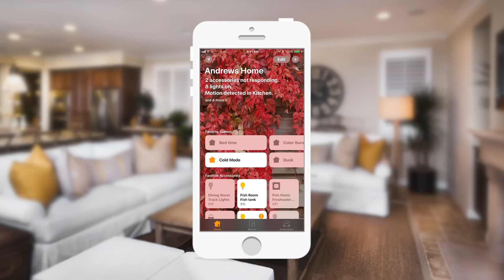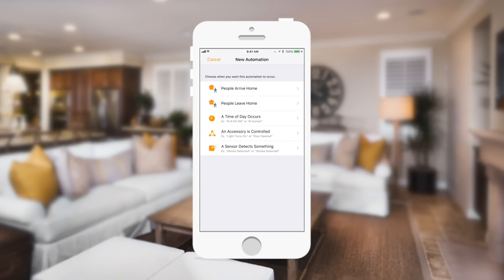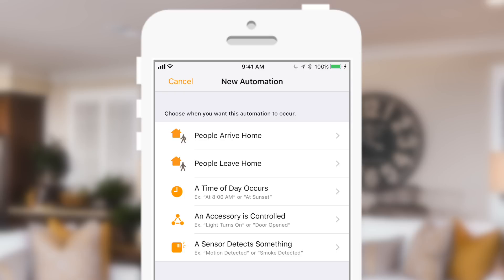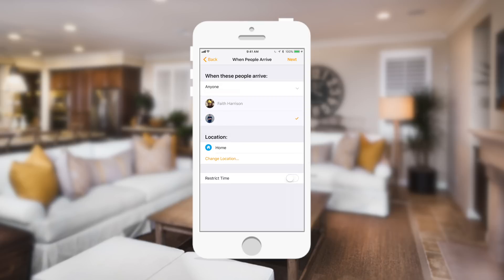Moving over to the automation side of things, the new automation button has been moved from the bottom to the top right-hand corner. This looks a little different than before because it's no longer 'when I arrive' or 'when I leave' — it's 'people,' because it's not just about you. So if you have a family, you don't want the lights to turn off when you leave if the rest of your family is still home. Now you can do things based on you or your family.